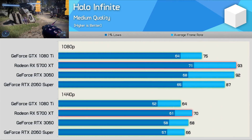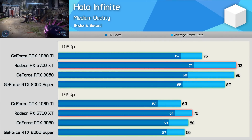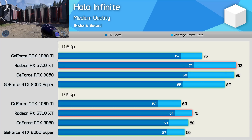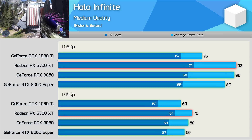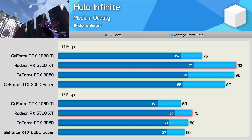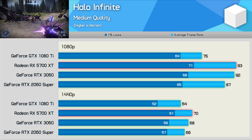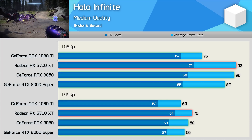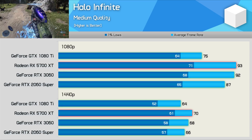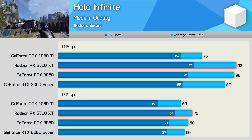Halo Infinite is a newly released title where the GTX 1080 Ti doesn't perform particularly well relative to the newer mid-range GPUs. At 1080p, the 5700 XT was 24% faster, the RTX 3060 23% faster, and even the 2060 Super was 16% faster. So really a weak result here for the aging Pascal flagship GPU. Having said all of that though, the 1440p results were more competitive, as here the 1080 Ti delivered similar results to that of the 2060 Super.